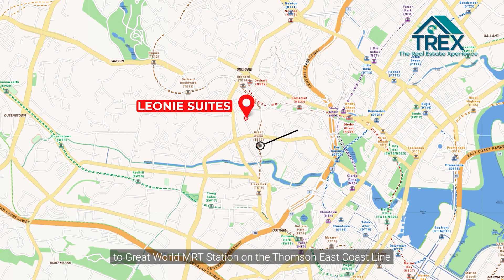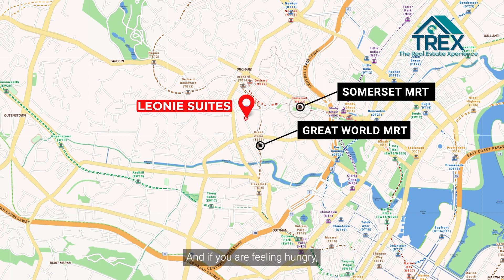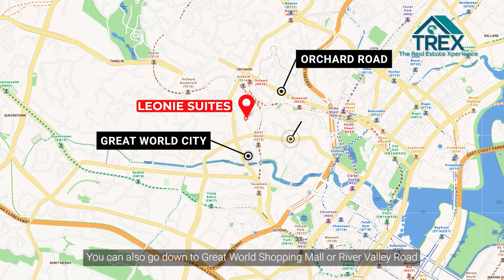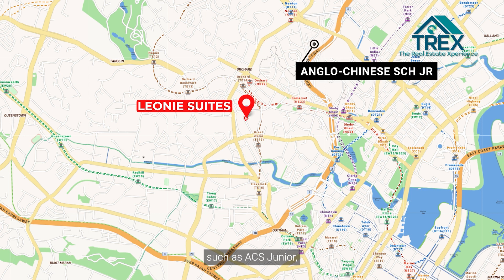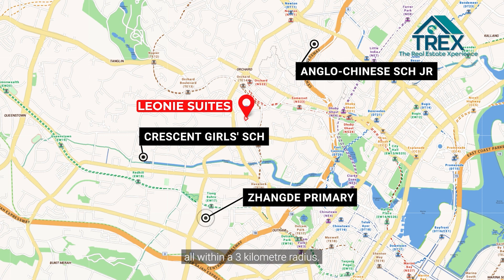We are very close to Great World MRT Station on the Thomson-East Coast Line and Somerset MRT Station on the North-South Line. If you're hungry, head down to Orchard Road for tons of shopping malls, restaurants, and eateries, or go to Great World Shopping Mall or River Valley Road for more dining options. There are also schools nearby such as ACS Junior, Crescent Girls' School, and Zhangde Primary School, all within a three-kilometre radius.